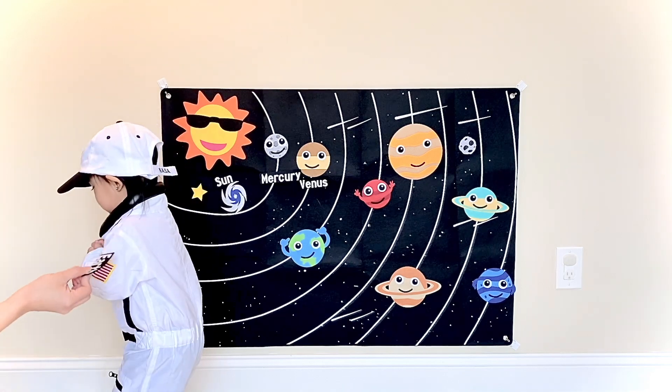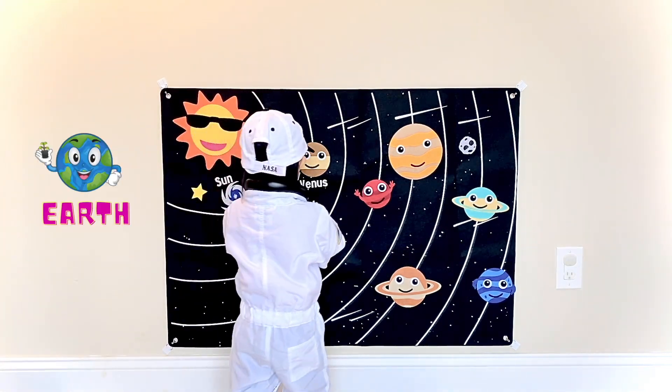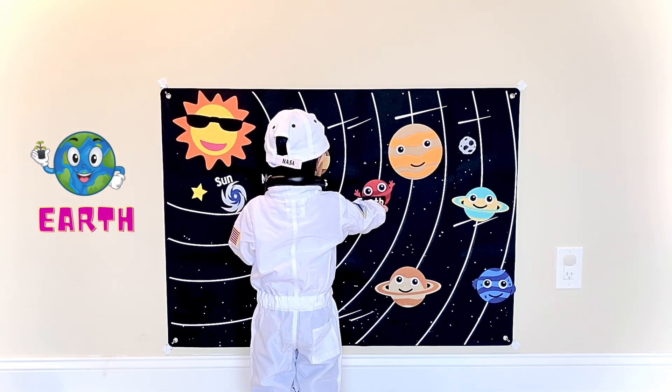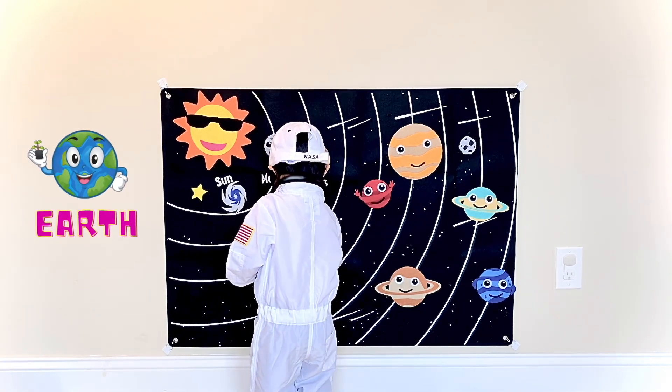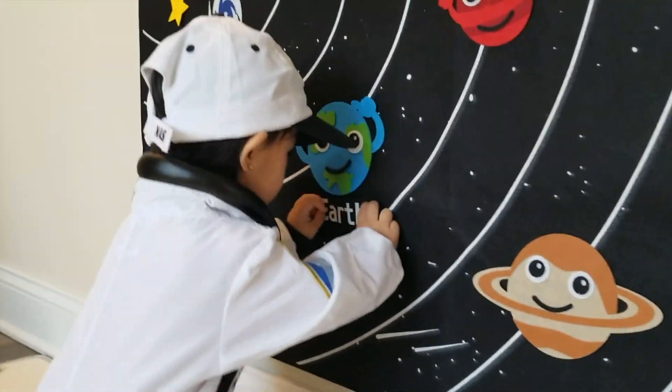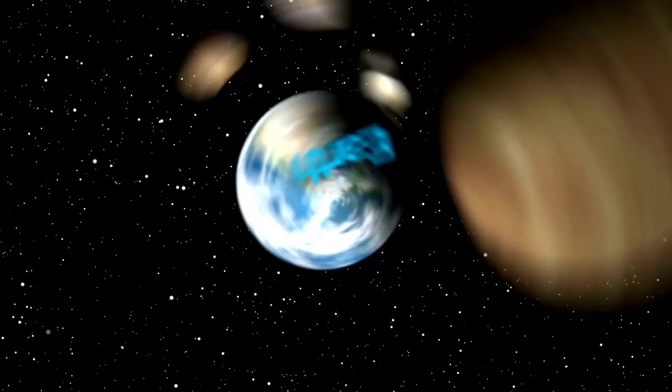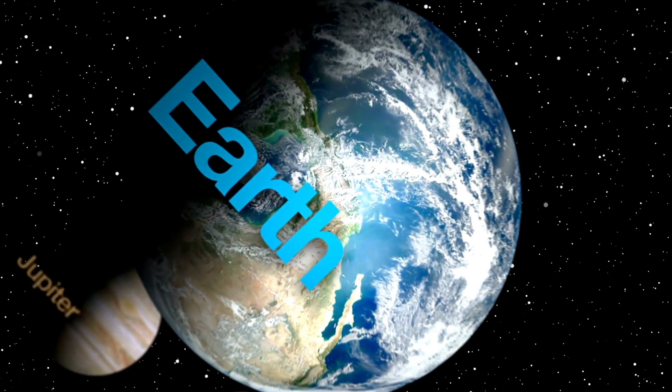What comes after Venus? Earth. Earth is the planet we live on.